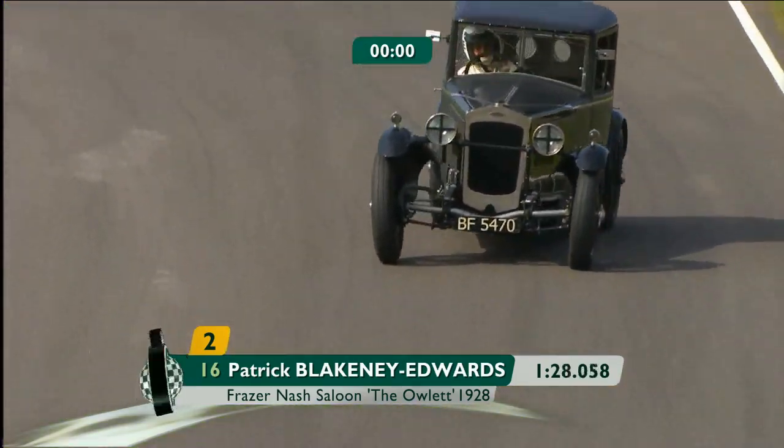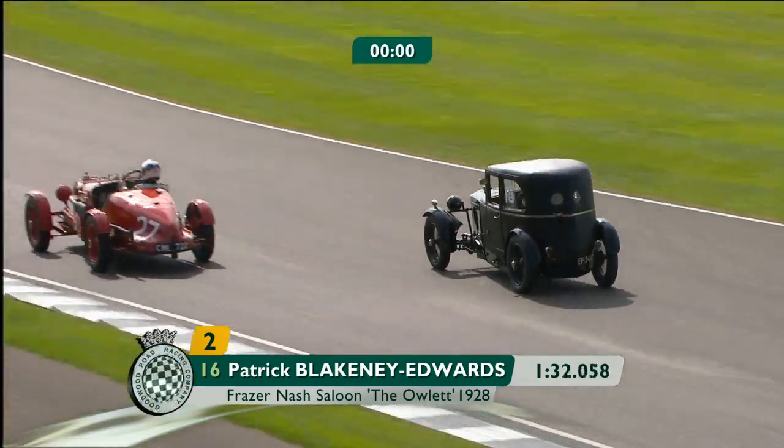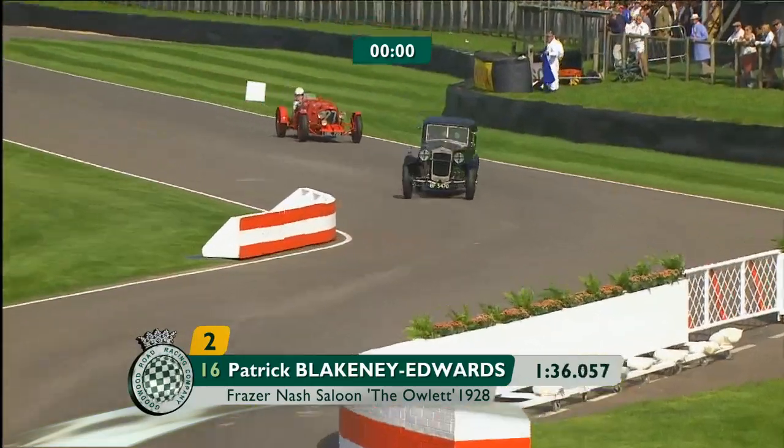Here comes the Owlette, being jiggled through onto that crucial second apex inside Holly Mason's Aston Martin.